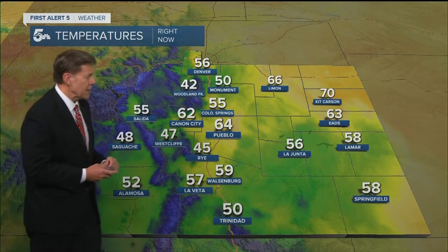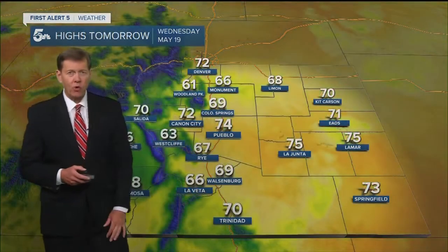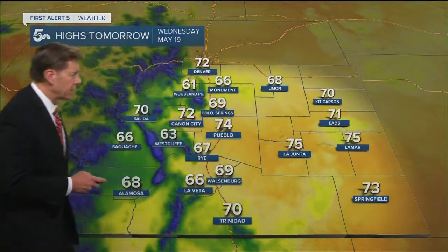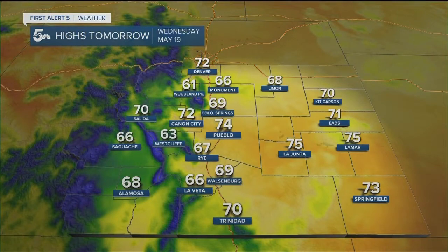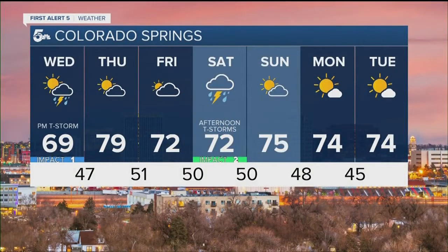Outside right now it is chilly — cold is maybe a better word — across some of the higher elevations. Woodland Park is at 42 degrees, with fifties and sixties across the rest of southeastern Colorado. Tonight we drop back into the thirties at the higher elevations and forties up and down the I-25 corridor. Tomorrow will be warmer — clouds in the morning, then midday sunshine warms us up into the sixties and seventies before thunderstorms roll off the hills across parts of the I-25 corridor.